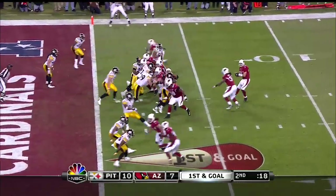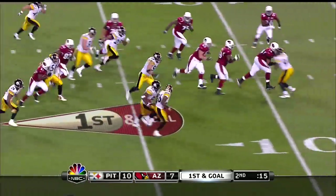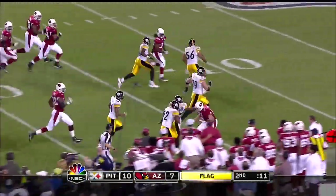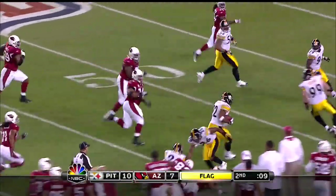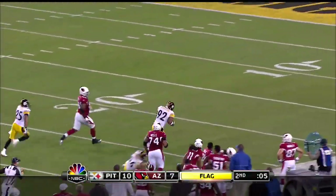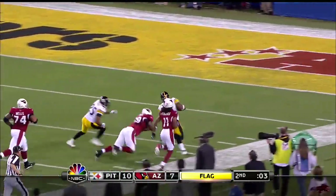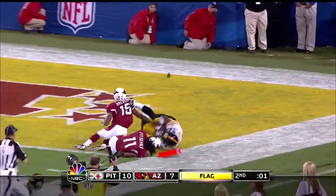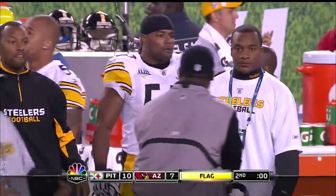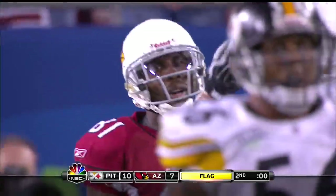From the gun, Steelers show blitz and here they come. Warner gets it away and it's picked off at the goal line — there's a flag thrown on the run back. James Harrison to run it back. Harrison is past midfield, going down the sideline, Harrison still on his feet. Harrison is going to go all the way! Waiting for the official — flag is down on the run back.